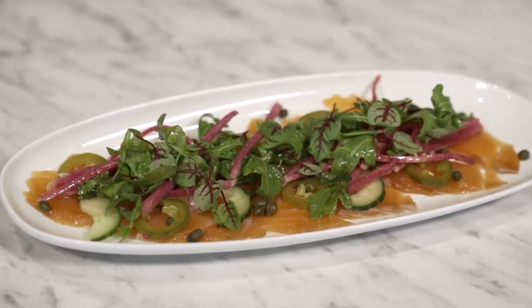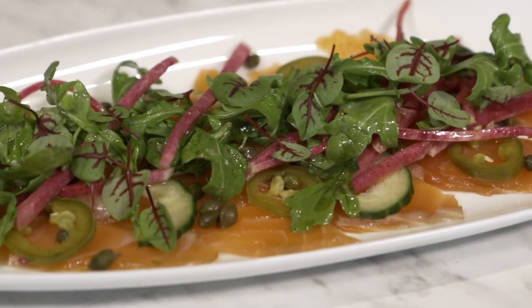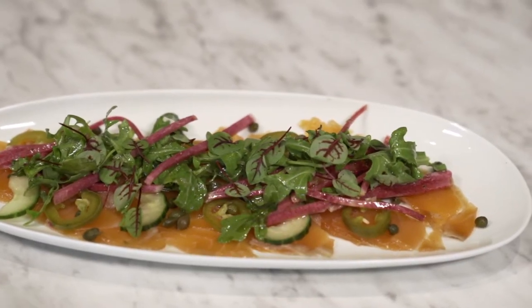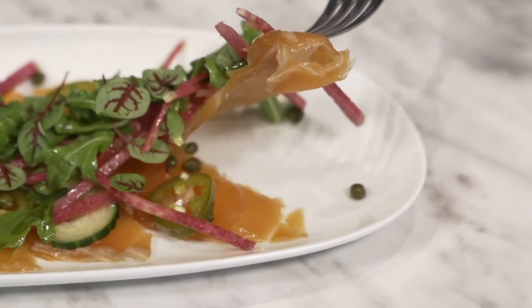I started with the salmon carpaccio, and I have to tell you, it was amazing. It was prepared with a coriander vinaigrette, peppers, jalapeño, pickled cabbage, and it was so light. It was delicious, full of flavor.